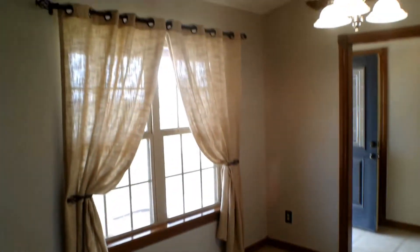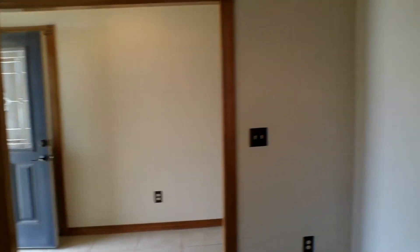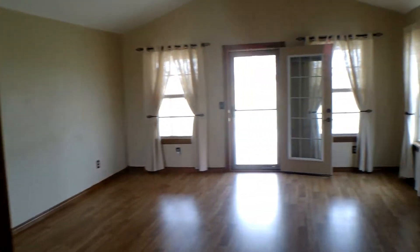Here we have the dining room — give you all a better look. And then to the right of the dining room, we have the living room.